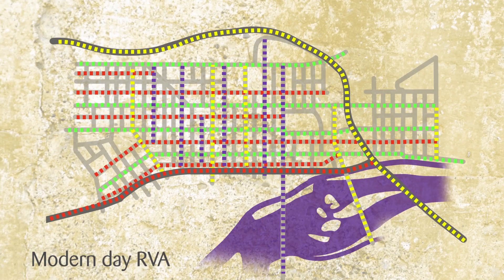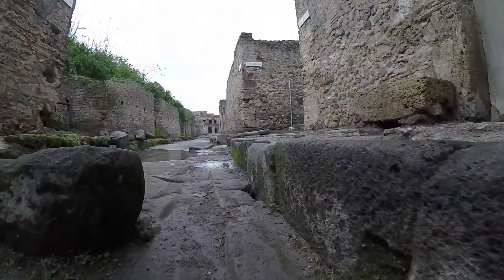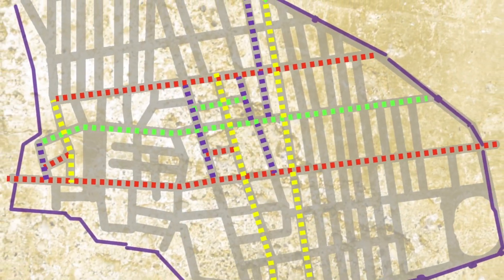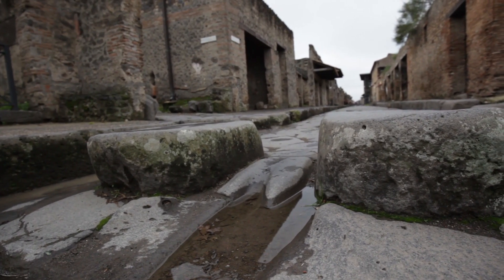We have streets designed for traffic flow, and so did they. By studying the wear and tear from cartwheels rubbing against cornerstones, scientists were able to piece together Pompeii's traffic patterns in their streets. Oh, and those streets also had elevated walking stones to keep your sandals and toga from touching the wet or dirty street below. Meanwhile, we still get soggy socks every time it rains here.